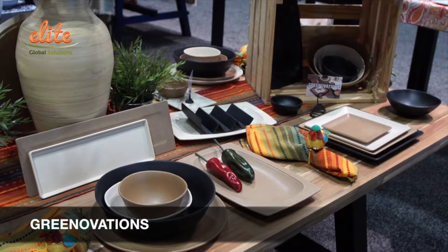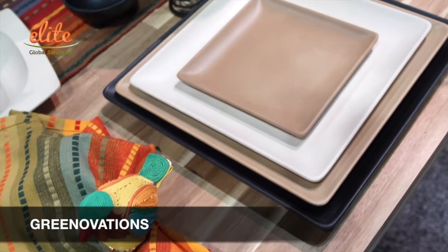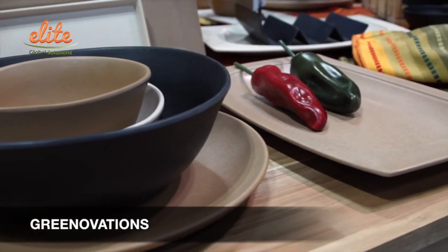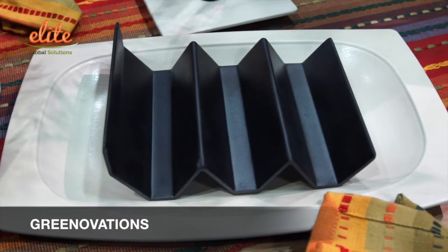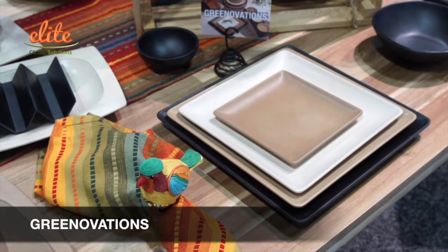This is our Greenovations line, what we would like to call our sustainability line. It's made out of 50% bamboo and 50% melamine. It has a real rugged feel to it, a linen texture, and it comes in four different colors.